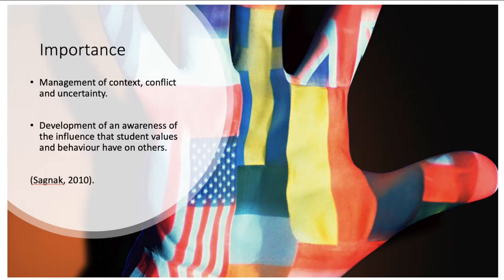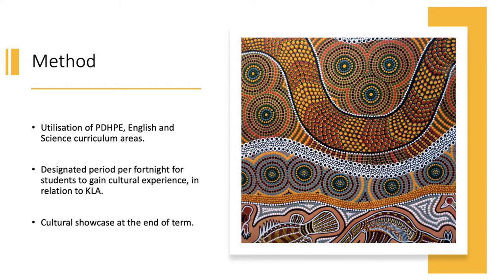And why is this important? Ethical understanding involves students building a strong personal and socially orientated ethical outlook that helps them to manage context, conflict and uncertainty, and to develop an awareness of the influence that their values and behaviour have on others. We're going to be utilising the KLAs of English, PDHPE and science, whereby a once-a-fortnight period will be specifically allocated to give students an opportunity to embrace culture that would otherwise be overlooked in regular face-to-face learning.